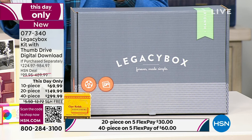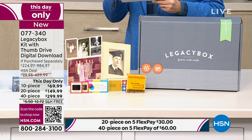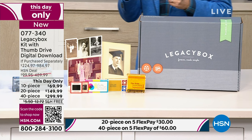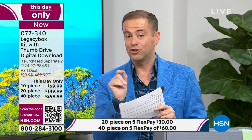Because the folks at Legacy Box have worked with HSN for a number of years, they've really gone all out — it's a one-day deal. There is a 10-piece kit, a 20-piece, or a 40-piece kit. To put it in perspective, the 40-piece kit would normally cost you nearly $1,000. We're doing it for $299. Let's start at the beginning because I don't want you to make a decision until you've heard the whole thing.